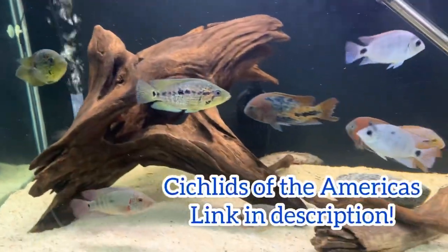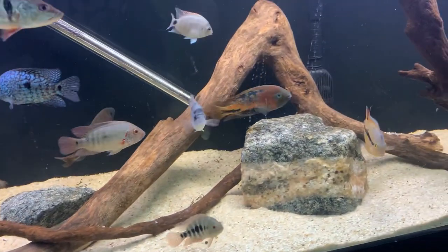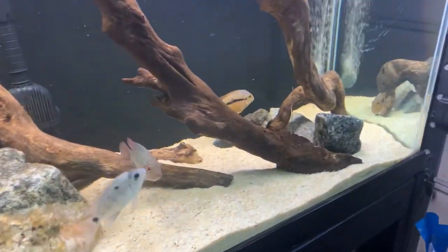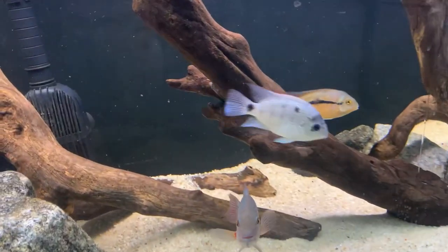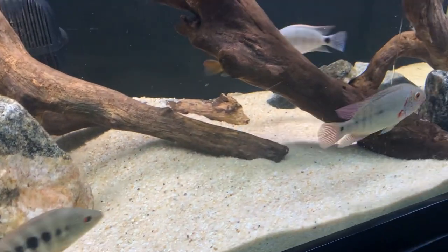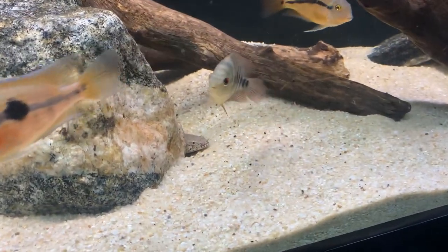If you haven't ordered from Cichlids of the Americas, I highly highly recommend it. Dan is awesome — his customer service is phenomenal. We were actually having some issues communicating via email, so he reached out to me on Facebook on his own, which was really awesome. Thank you so much Dan, and hope you guys enjoyed watching the rest of the fish swim around here.